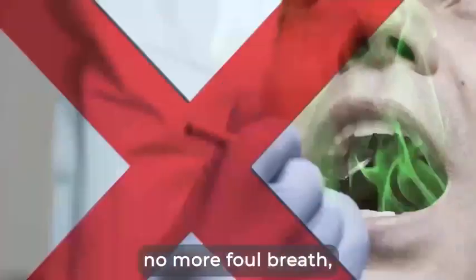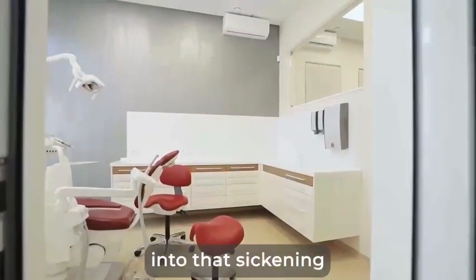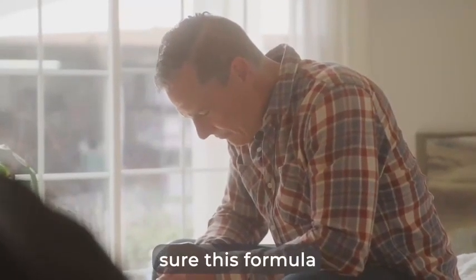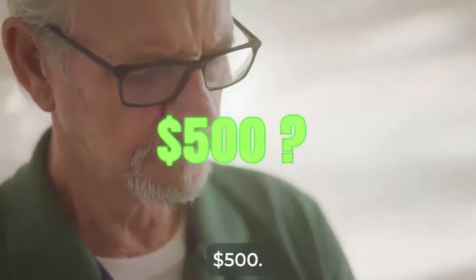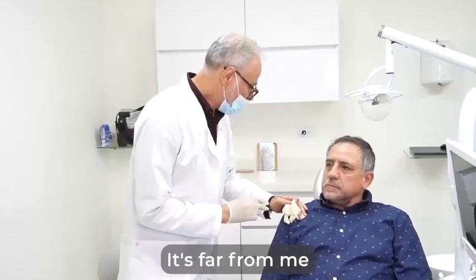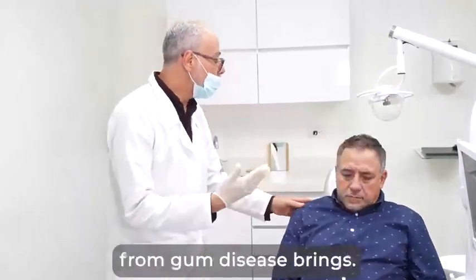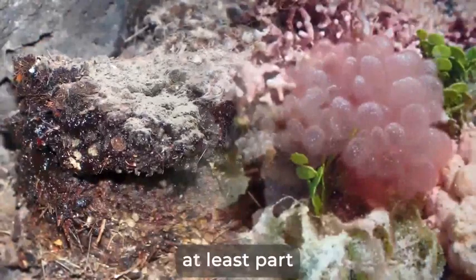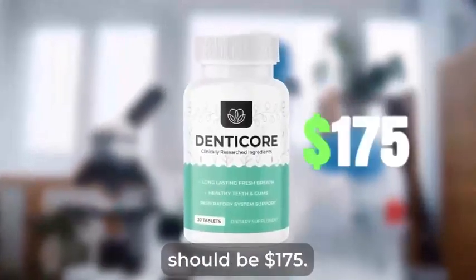No more bleeding, no more foul breath, no more cavities, and best of all, never having to climb into that sickening dentist chair. What would you be willing to spend if you were absolutely, positively sure this formula would do wonders for you? $300? $500? $700? But you know what? It's far from me to put a price on your health or on the peace of mind that being free from gum disease brings. That's why my team and I thought, in order to make it affordable for most people but also cover the ingredient costs and at least part of the research time, the retail value of the product should be $175.